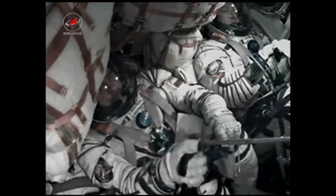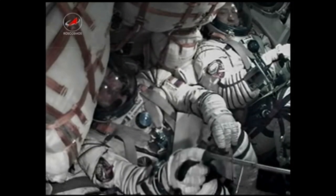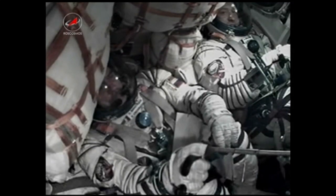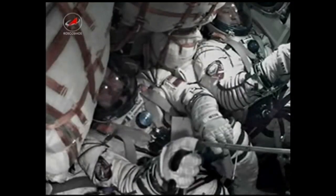The spacecraft is in perfect shape. Congratulations on having successfully completed stage one. We're standing by to have you come close to the station in about six hours from now. Thank you, Mr. Popovkin.